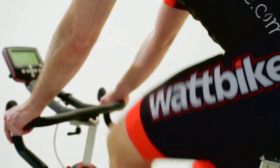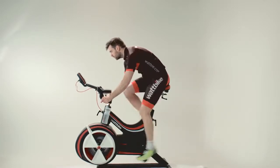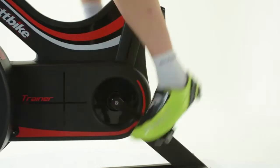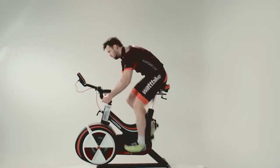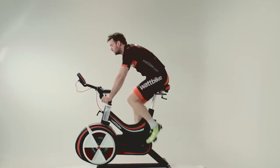Similarly, if you're a track sprinter and you're working on your explosive efforts, it's very easy to do some sprint tests on the Wattbike and see if your peak power is improving with the six-second test, or monitor your fatigue factor with the 30-second test.